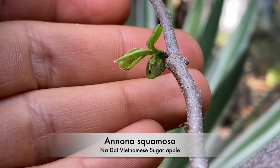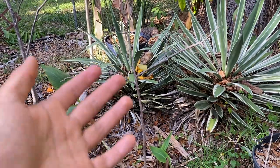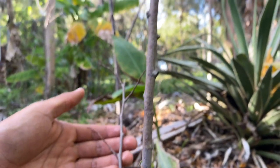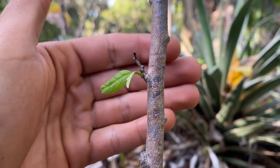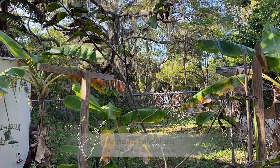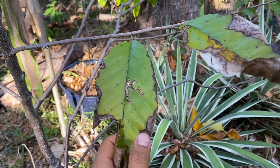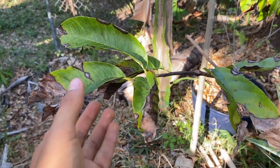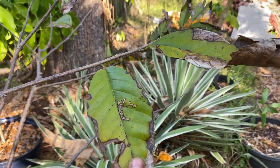Right next to the ilama we have a sugar apple that's actually flowering right now — you can see that tiny flower right here. When sugar apples lose their leaves, they kind of look like bare sticks, but very soon they'll look beautiful. That's just something you have to deal with when growing sugar apple in Florida — the defoliation process. Some sugar apples may not lose their leaves depending on your microclimate.